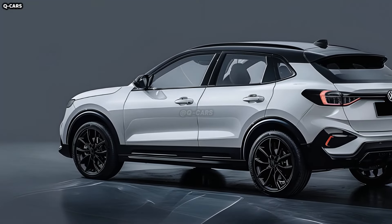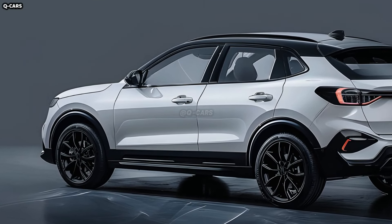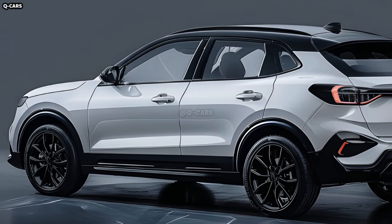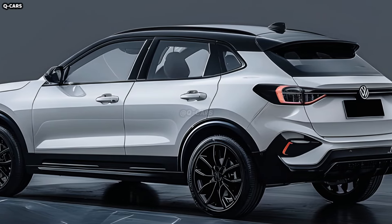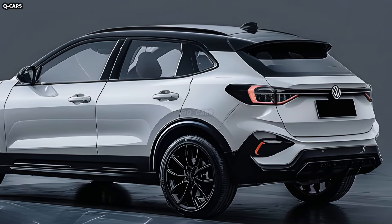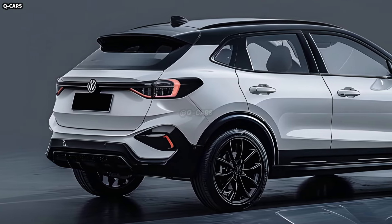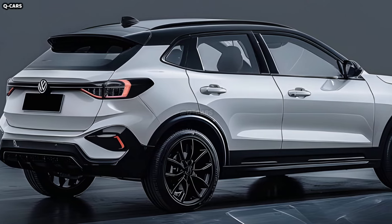Volkswagen allegedly has cutting-edge connectivity and infotainment systems in the works for the T-Roc. The crossover could have a central touch-screen display, smartphone connectivity and Volkswagen's renownedly user-friendly interface. Available connectivity features include wireless charging and enhanced driver assistance.